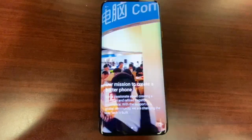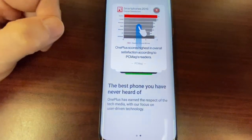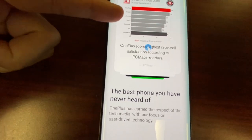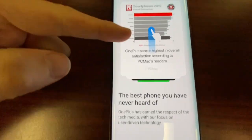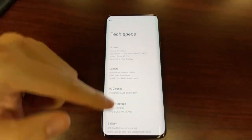OnePlus is passionate about creating a refined flagship experience with support from the global community, challenging the way technology is built. Looking at overall satisfaction, people are more satisfied with OnePlus phones over Google, Samsung, and Apple. Everyone else is just average. 'The best phone you've never heard of' — that's pretty funny.